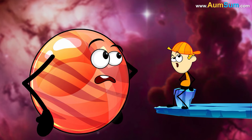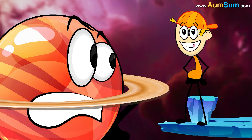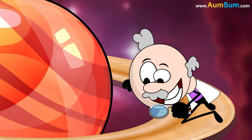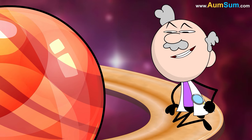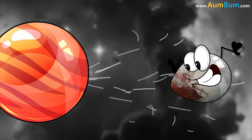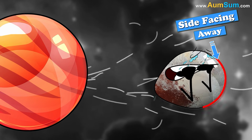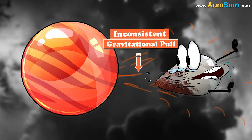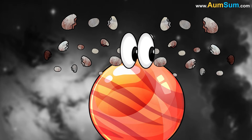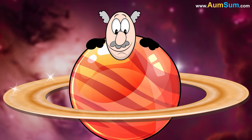Why does Saturn have rings? One theory suggests that Saturn's rings are remnants of celestial bodies like a moon or a comet. Billions of years ago, a celestial body may have got too close to Saturn. The side facing Saturn was pulled more strongly than the side facing away. This inconsistent gravitational pull may have ripped apart the celestial body into pieces, which then started revolving around Saturn, thus forming its beautiful rings.